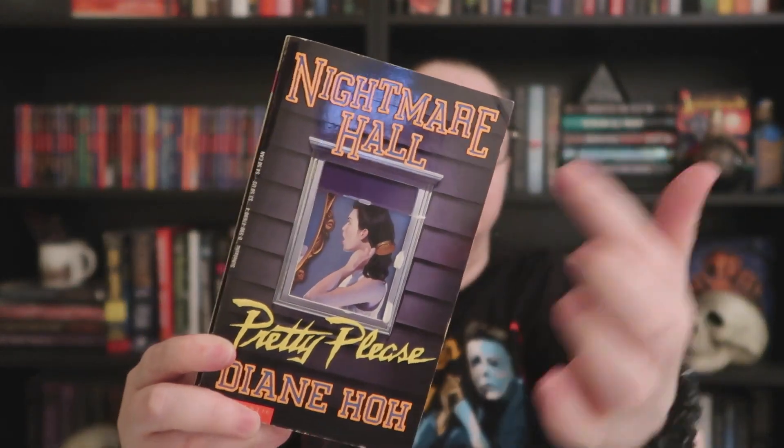Next up we have a Nightmare Hall book. This one is the version with the step-back cover art — it has a die cut on the first cover, and when you open it there's a great scene inside. I actually had another copy but it didn't have the die cut or embossed lettering. This one appears to be about a very beautiful girl who has an accident that scars her and someone who thinks she's ugly is out to kill her. I can't remember reading it but I'm super excited to have it.